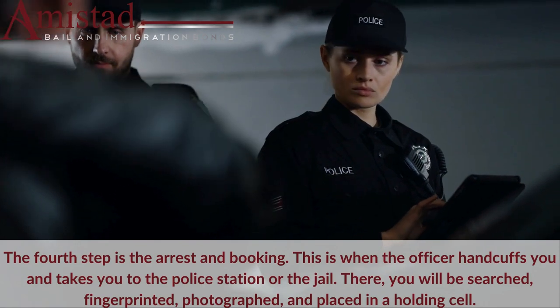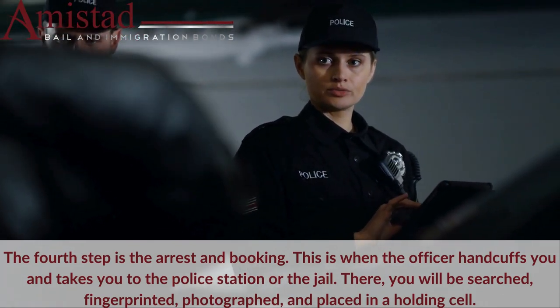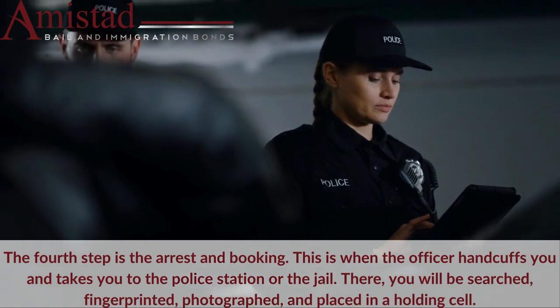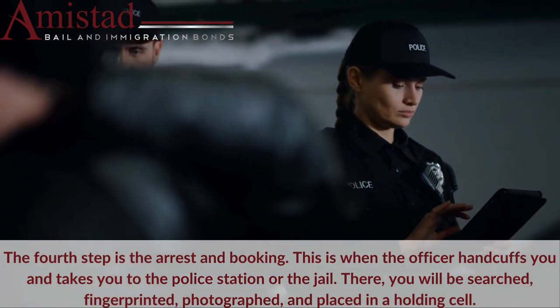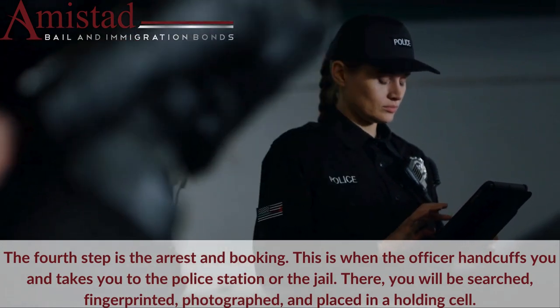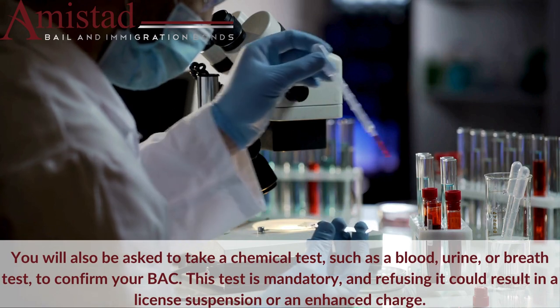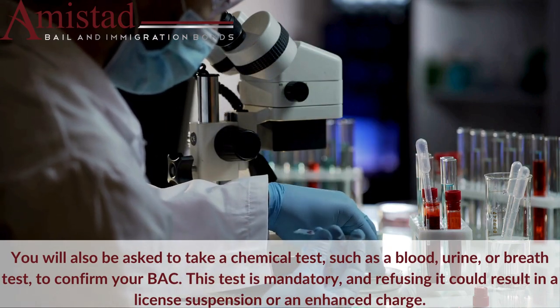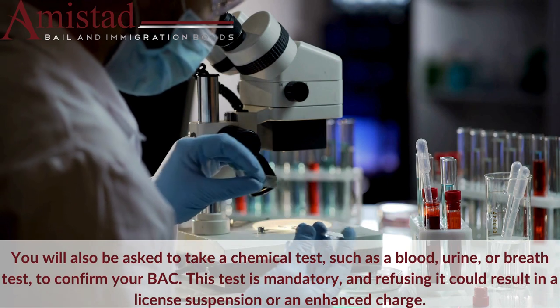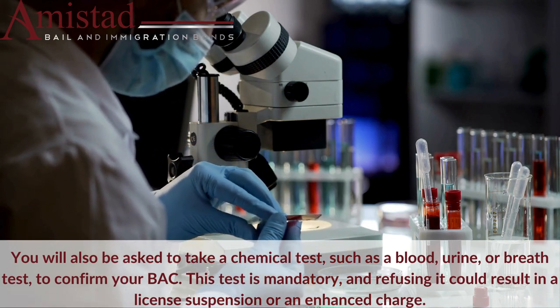The fourth step is the arrest and booking. This is when the officer handcuffs you and takes you to the police station or the jail. There, you will be searched, fingerprinted, photographed, and placed in a holding cell. You will also be asked to take a chemical test, such as a blood, urine, or breath test, to confirm your BAC. This test is mandatory, and refusing it could result in a license suspension or an enhanced charge.